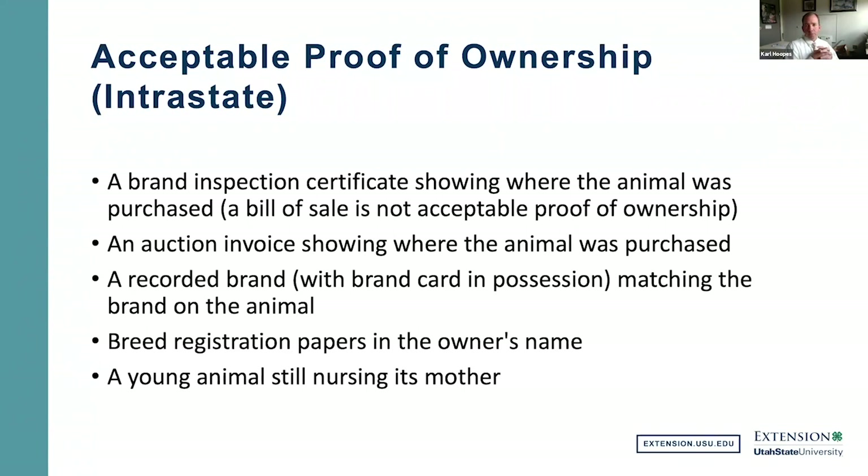Additional acceptable proof of ownership includes breed registration papers in the owner's name. Also, if a young foal is still nursing its mother and you have acceptable proof of ownership for the mother, that foal is covered under the mother's proof of ownership. However, if the animal is weaned, you must have its own individual proof of ownership. Those are the necessities for traveling within the state.